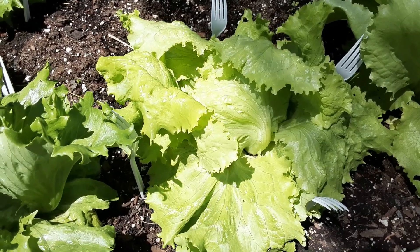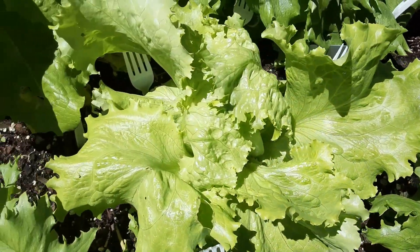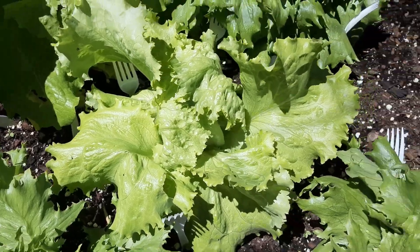Look at the head of lettuce forming. All my heads of lettuce are forming. It's doing wonderful.